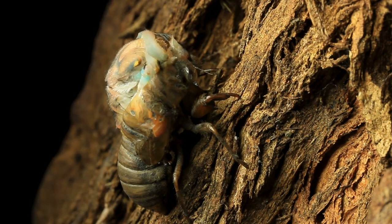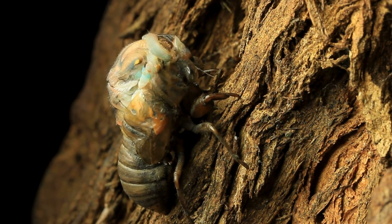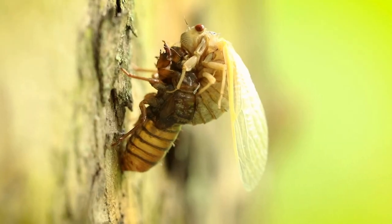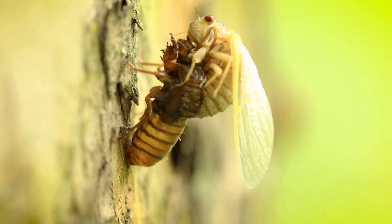When we first see cicadas on the surface, they're in their first stages of molting. It's like a metamorphosis, where they shed their exoskeleton to reveal new wings that will help them take flight during their next few weeks on the surface.